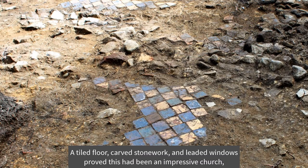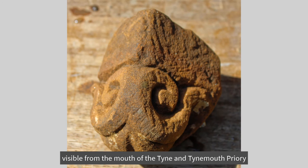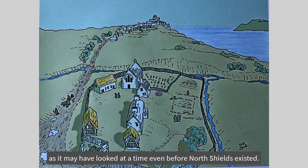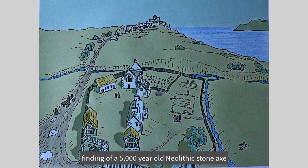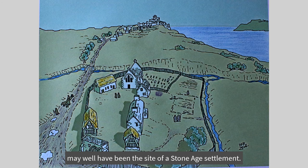A tiled floor, carved stonework and leaded windows proved this had been an impressive church visible from the mouth of the Tyne and Tynemouth Priory, as illustrated in the sketch drawn by one of the archaeologists, as it may have looked at a time even before North Shields existed. During the archaeological investigation, elaborate stonework dating from the Norman period was identified, meaning the hospital was older than previously believed and occupied for at least 500 years. Alluding to much earlier occupation of the Dean was the finding of a 5,000-year-old Neolithic stone axe and flint tools — on this strategically secure high ground with fresh water supplied by the Powburn on two sides, it may well have been the site of a Stone Age settlement.